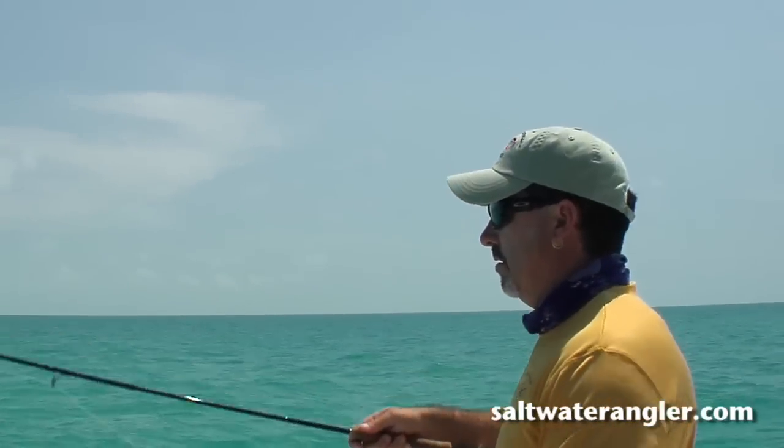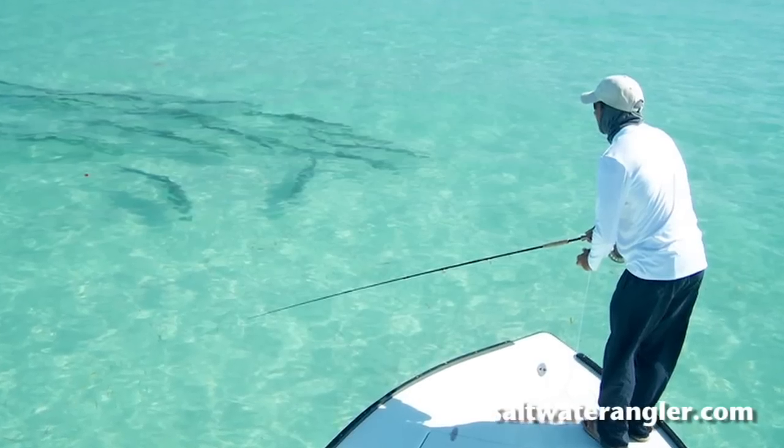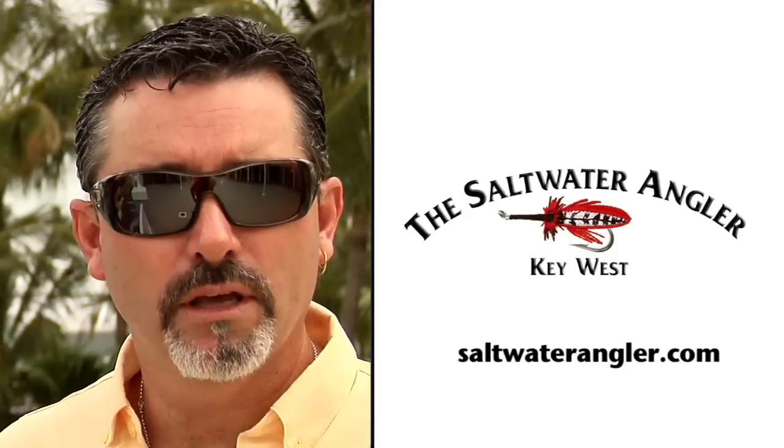Whether you're fly fishing, spin fishing, offshore fishing, or flats fishing, the Swordwater Wrangler can point you in the right direction.